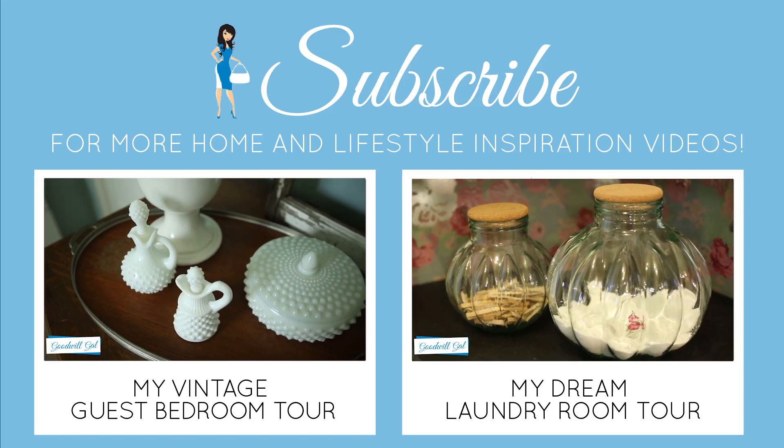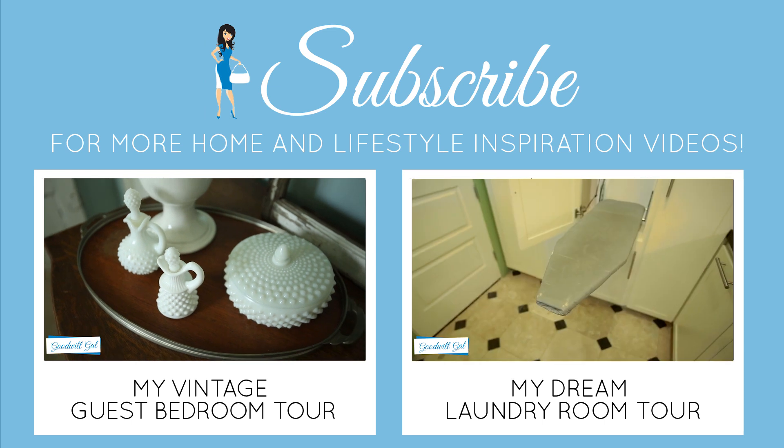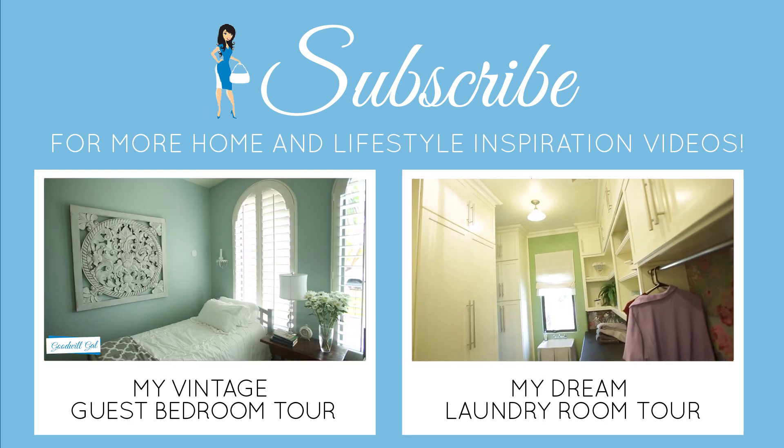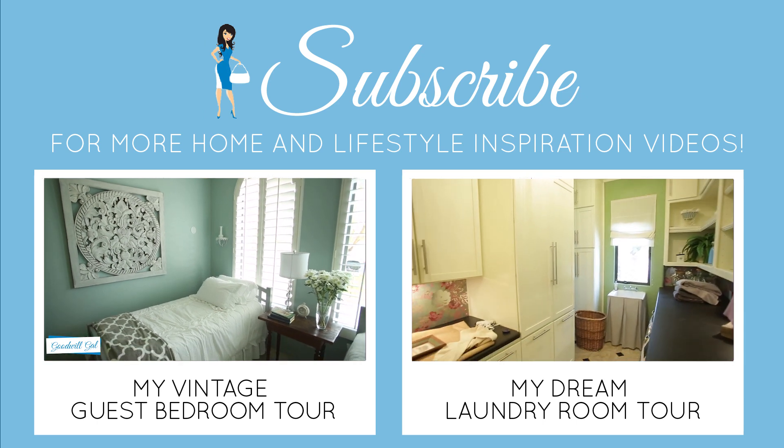And that was a tour of my master bathroom in my house of Goodwill. I'd love for you to leave a comment and tell me what you liked. I'd also love for you to subscribe to my channel for more house tours and creative ideas you could do in your home. We'll see you later.